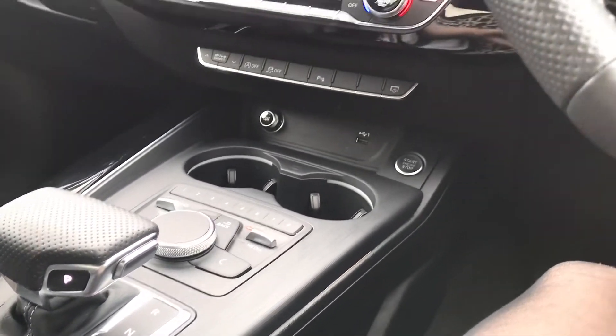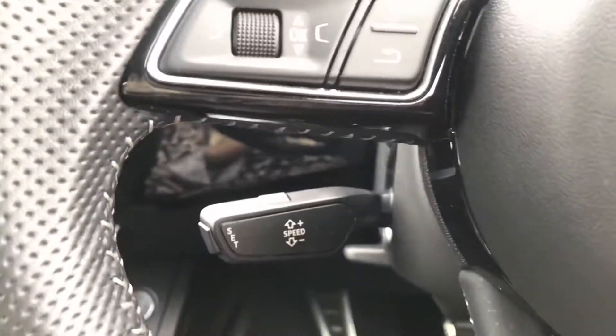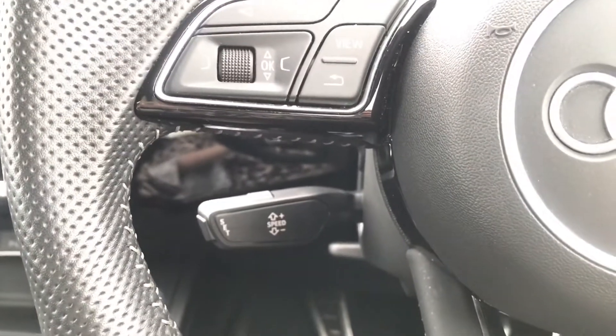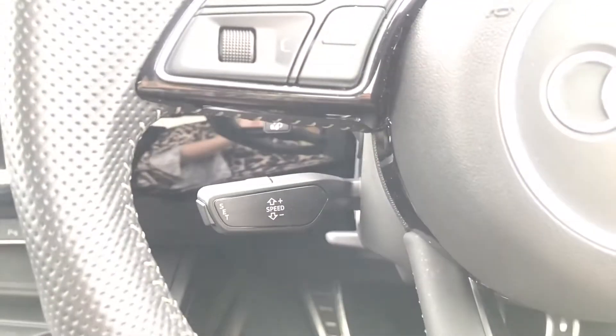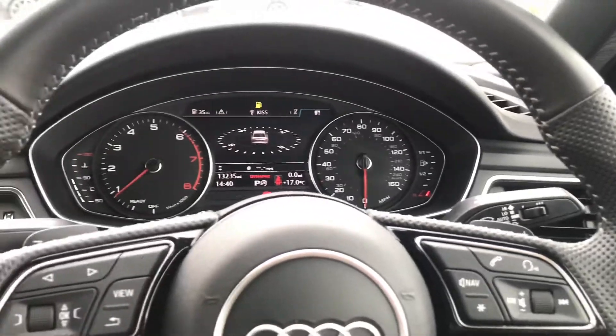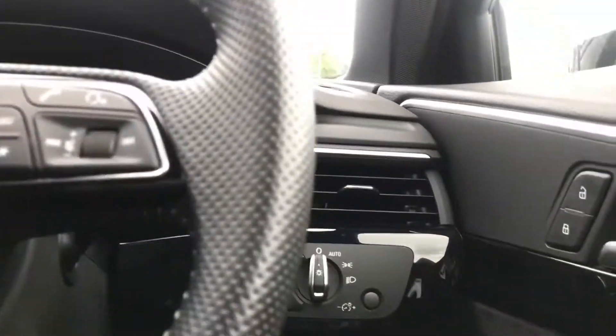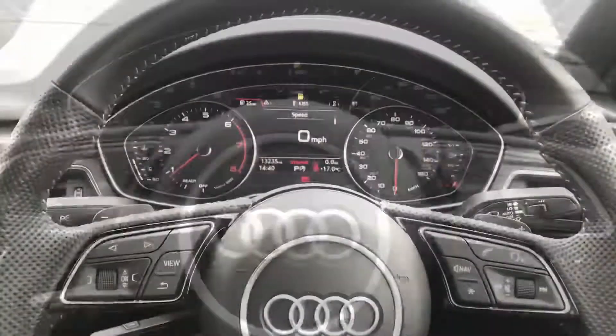We've got the electronic parking brake, and moving to the steering wheel, just to the left hand side we've got cruise control making it such a dream to drive on long motorway journeys, with the gear shift paddles, automatic rain sensors and also the automatic headlights too, making it just a little bit more effortless on every journey.